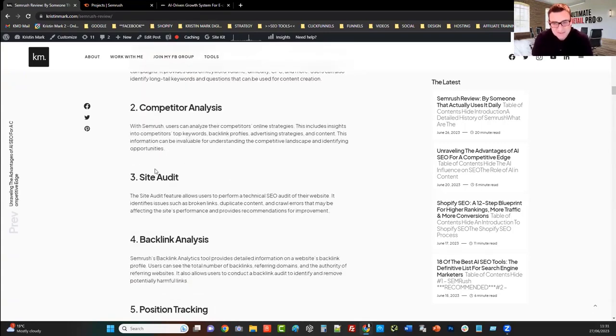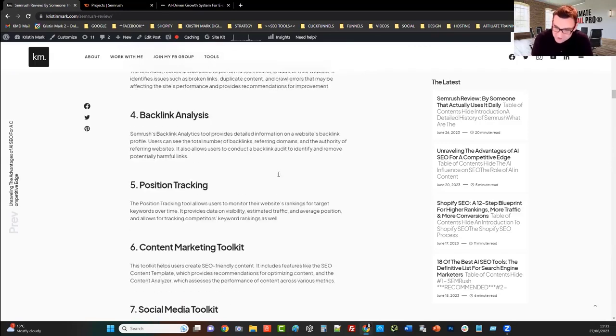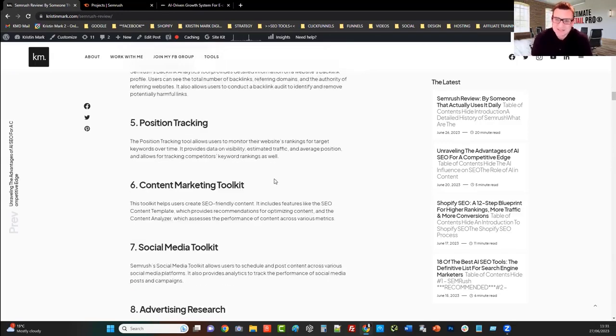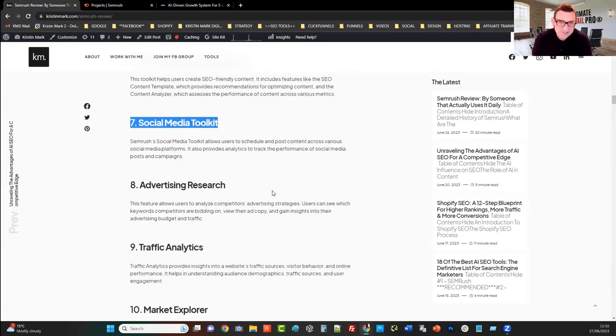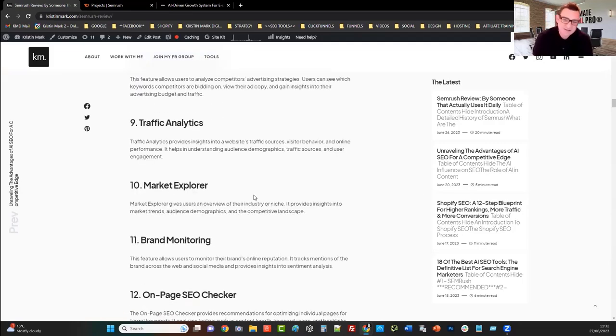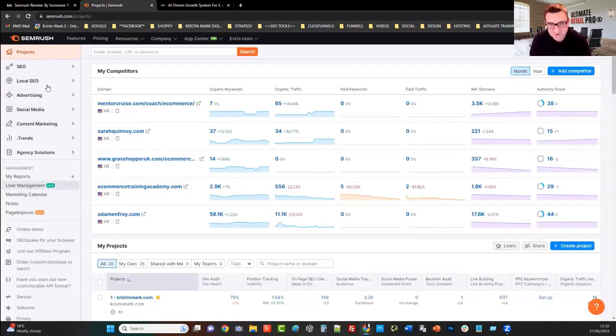It's great for competitor analysis, fabulous for running technical SEO audits, backlink analysis — one harmful link pointing to your website can seriously harm your rankings, traffic and conversions. It's fabulous for position tracking, and my new AI SEO content marketing machine uses this toolkit which is only available in the Guru package. Posting social media, spying on your competition, advertising research, analytics, market explorer, brand monitoring, on-page SEO checker — I am not going to go through all 55 features, but I'm going to show you exactly how I use it to achieve phenomenal growth for myself and my clients.